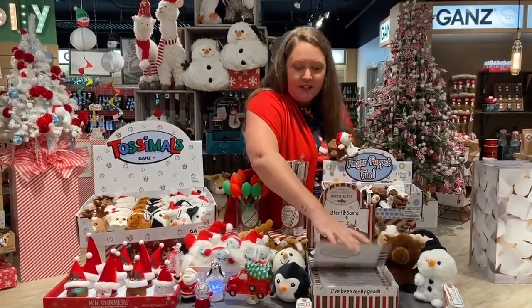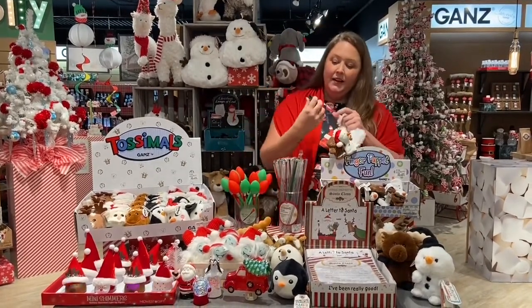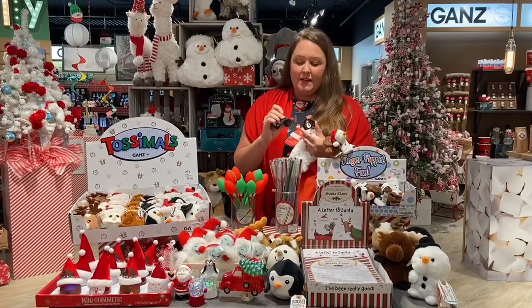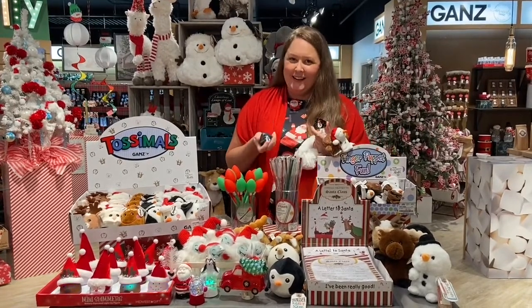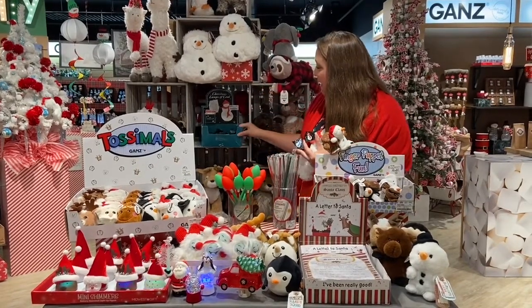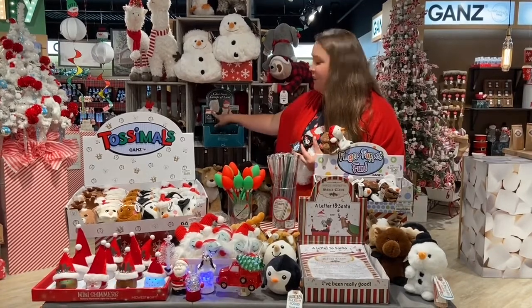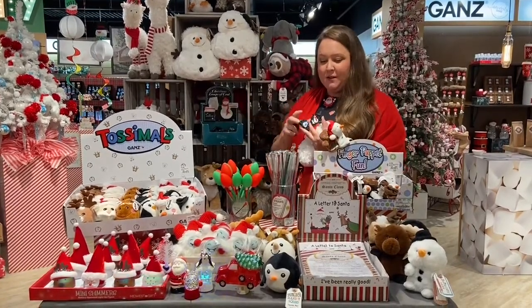Speaking of writing a letter to Santa, an item that is tried and true for Gans is our Christmas Coal in the Stocking. Of course when we're talking about stocking stuffers, this is a must-have. Different designs — they come in a box just like this, so everything is ready to go, along with a little card that explains the Christmas coal.